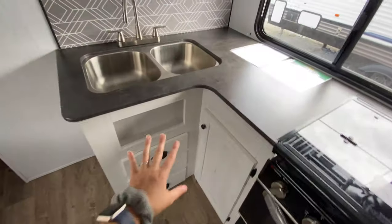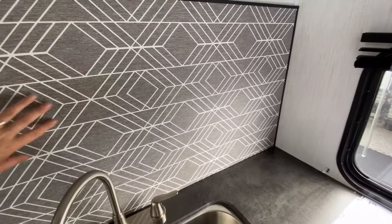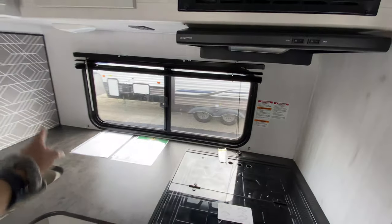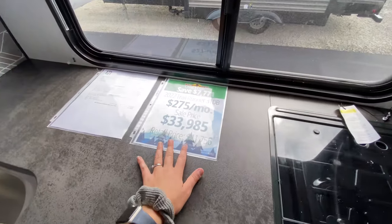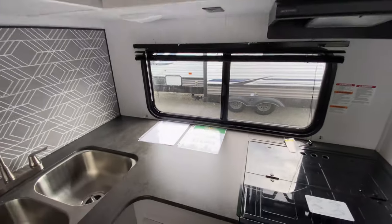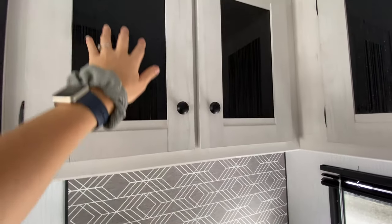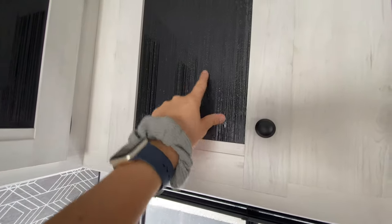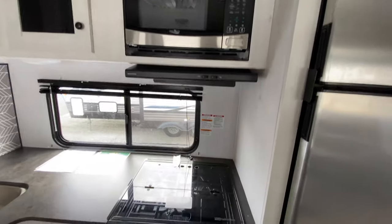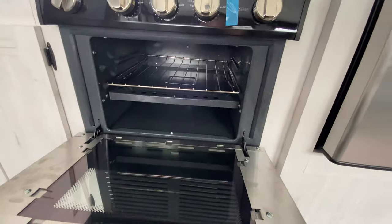The kitchen has storage down below, a 50/50 split stainless steel sink, and a really cool-looking backsplash. There's a huge window so you can still be part of all the action even when you're inside cooking. The price comes out to $33,985 for everything. Up above you have cabinets with a textured vertical-line design, a stainless steel microwave, a Graystone range hood, a three-burner stovetop with a glass range cover, and an oven.